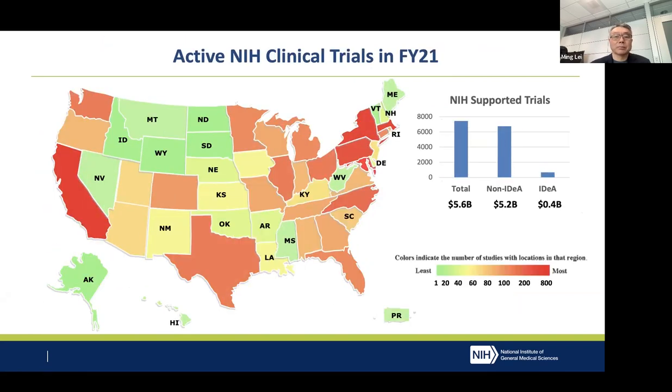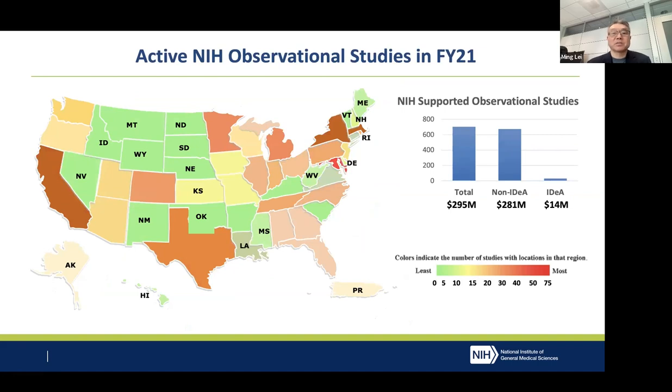The distribution is shown on a color-coded map. The red means more and the light color means less. You can see this map is definitely off-balance — all IDEA states have a very light color. The same pattern extends to observational studies. NIH in FY21 supported about 700 observational studies, and again, less than 5% of those studies are happening in IDEA states. In terms of funding dollars, again, this is about 5%.